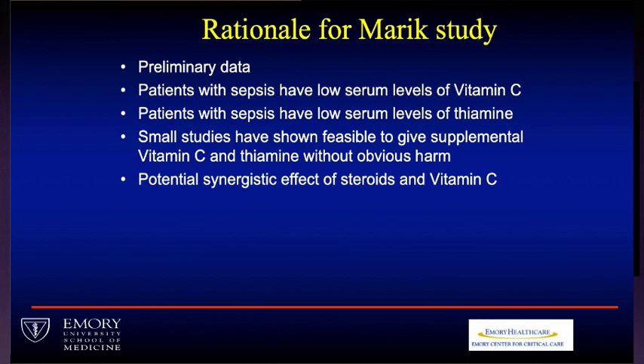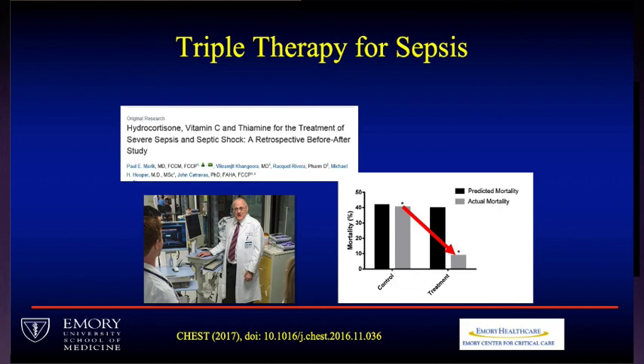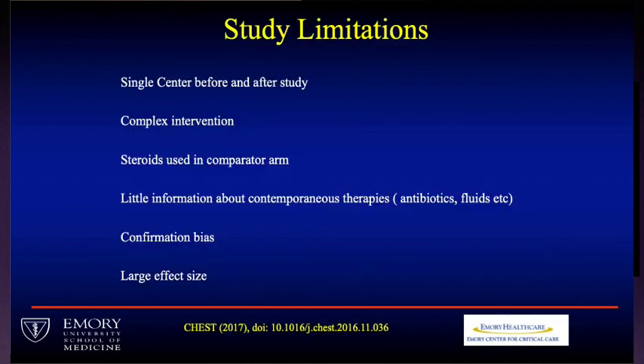That was part of the preliminary data that led to Paul Marik doing this study. Patients with sepsis also have low levels of vitamin C and thiamine, and some small studies showed you can give these without obvious harm. There may also be a synergistic effect of steroids and vitamin C. He did this study, it got a lot of press, and at his hospital he started using this and strongly encouraged other people to use it because it was cheap and probably wasn't harmful. We usually don't change practice based on a single-center before-and-after study.